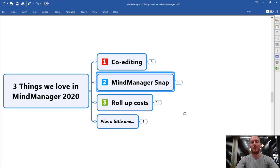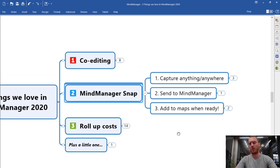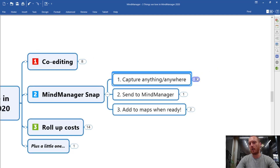The next thing we love in MindManager 2020 is almost a new product — a little bit left field from Corel, which we quite like. MindManager Snap is the name of the new function, and as I say, it's almost a standalone product. The goal here is to enable you to capture anything anywhere.